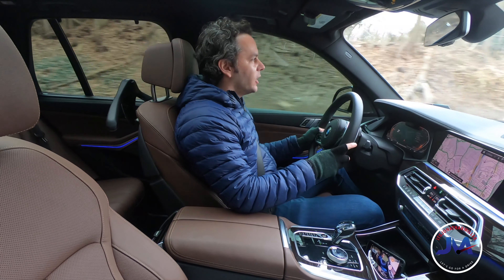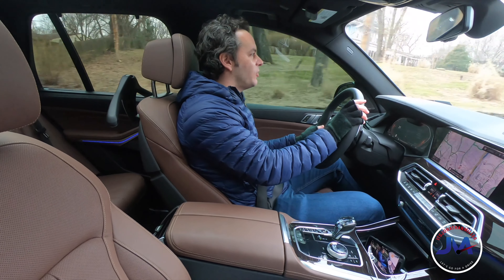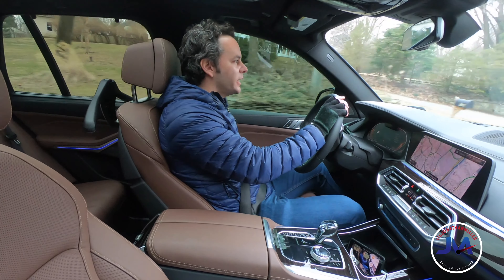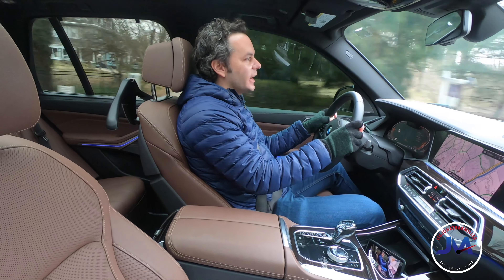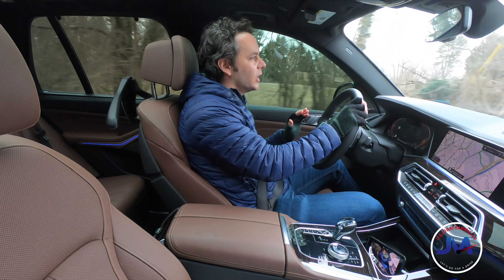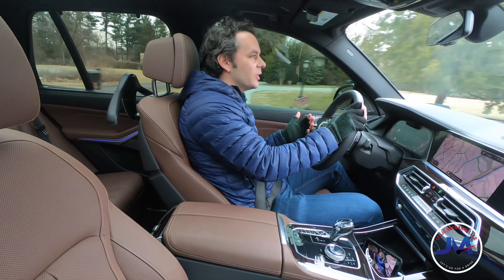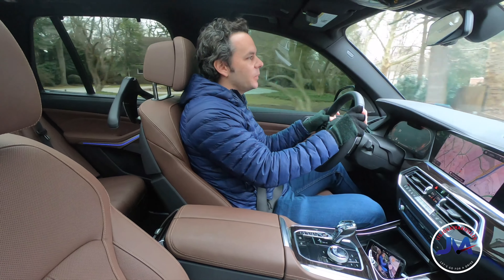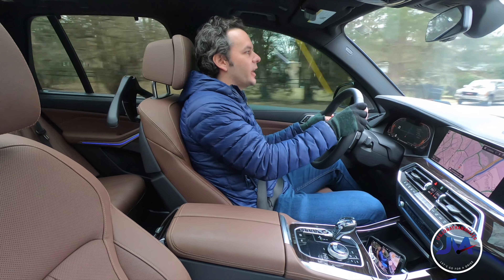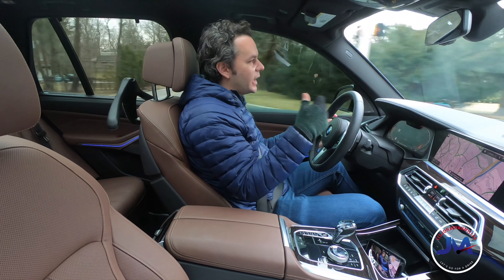What do you guys think about this new look BMW is going for with these tail lights? For my style of car, I definitely am enjoying driving the X5 better — it just feels more connected to the road and more connected in my hands. The X7, don't get me wrong, it's a lovely car, but it's more geared toward driving your family around, getting to events, putting a lot of people and stuff in the car.